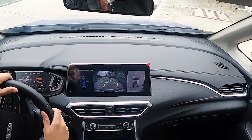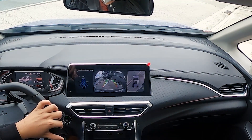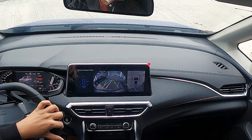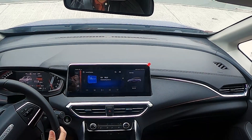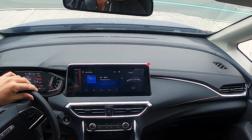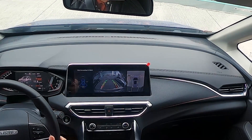The G50 has a top-down 360-degree camera which helps a lot with parking. It is not as crisp or fancy as the ones you find in the Geely Coolray or the Ford Territory, but those are crossovers. To my knowledge, no other MPV in the Philippines has a 360 camera at this price.